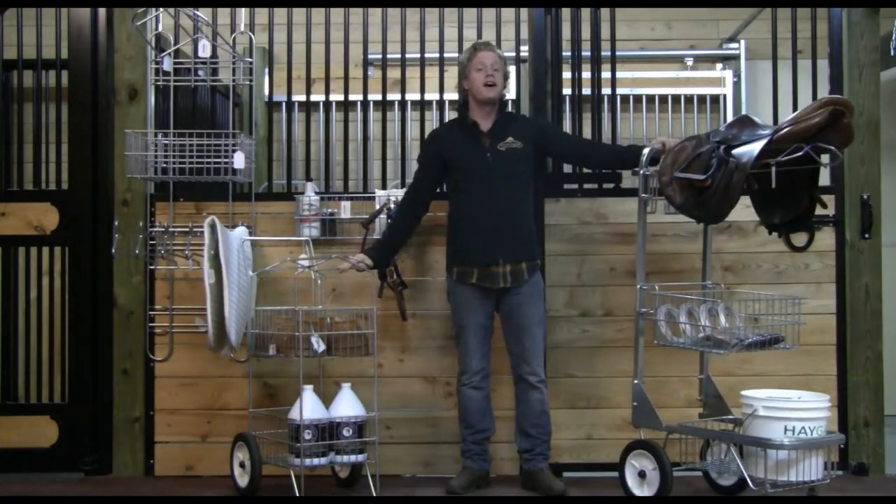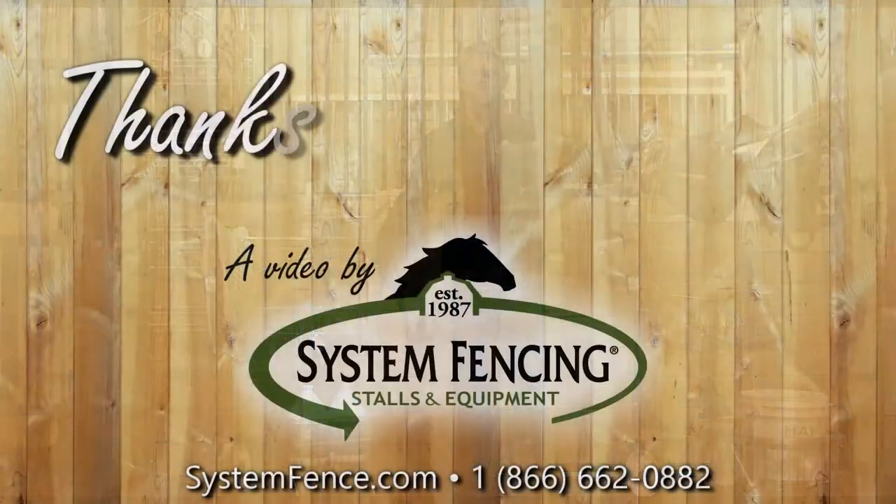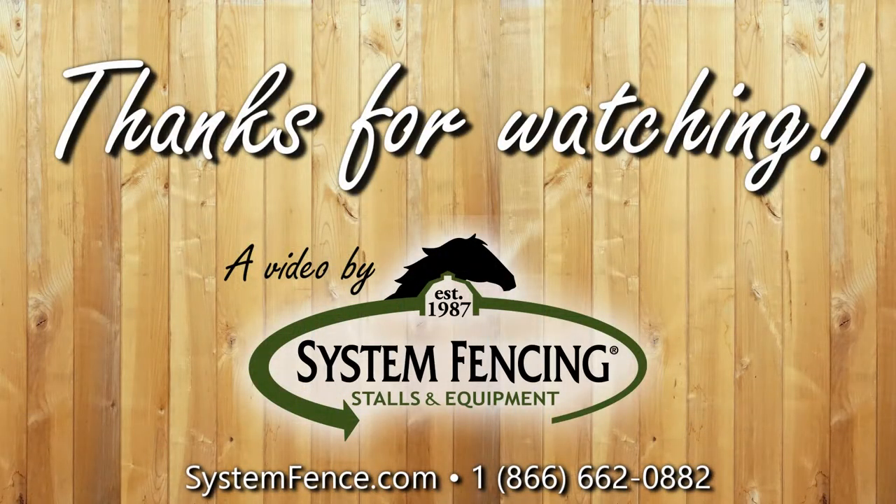Creating the complete tack storage system has never been easier. Thank you. See you next time. Bye.